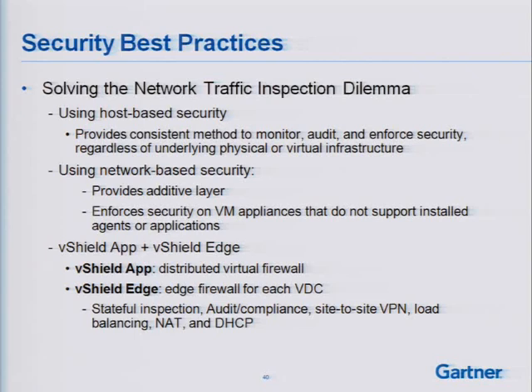If you haven't checked it out on the show floor, I recommend you take a look at vShield App and vShield Edge. vShield App is my distributed virtual firewall. vShield Edge is my edge firewall for each virtual data center.